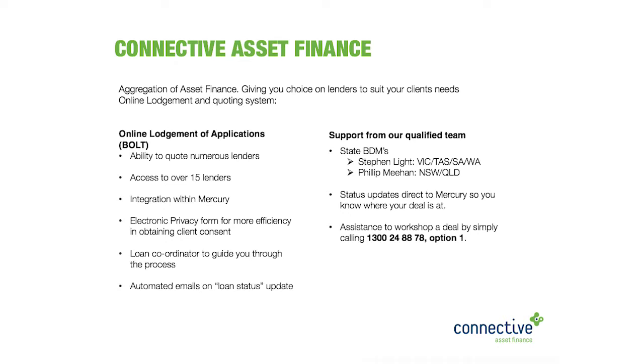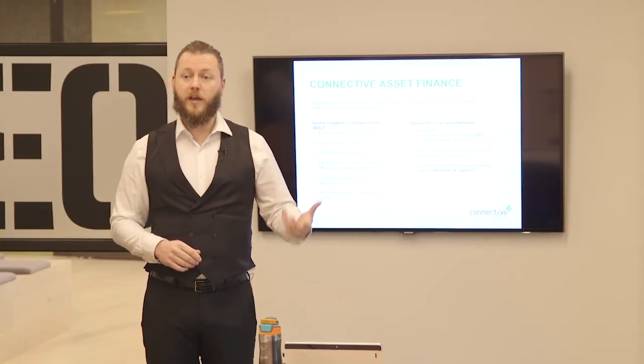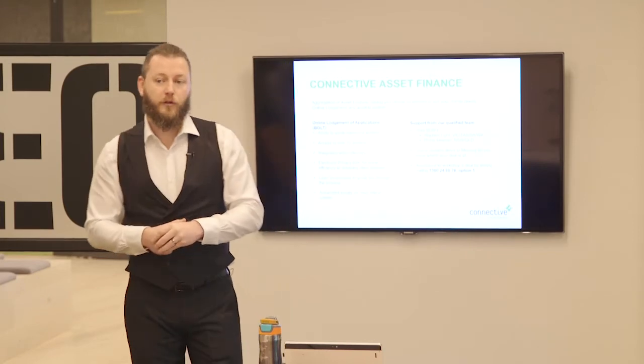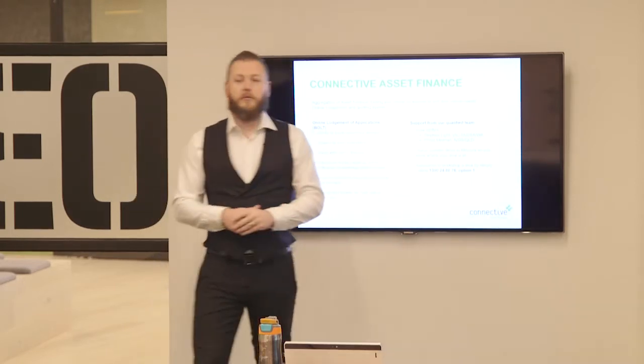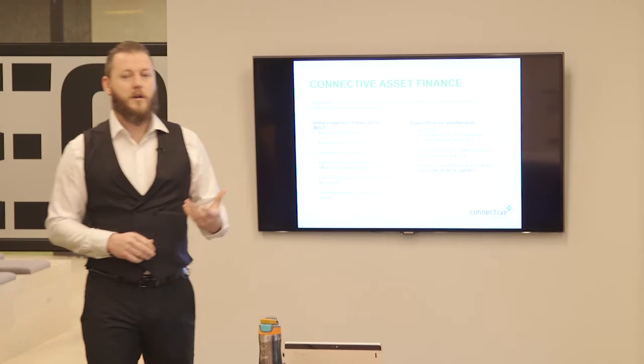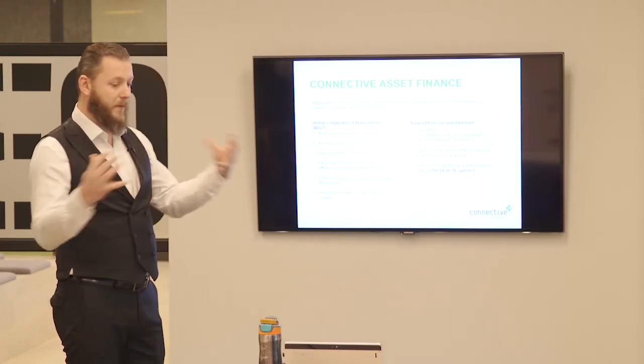The asset finance team is growing. When I took on the role there was only myself, but we've now got a team of four. I've got an admin associate named Esther, and two BDMs - Stephen Light, who looks after Victoria, SA and WA, and Philip Meehan, based in Sydney, who looks after Sydney and Queensland. They're there to help you with your scenarios. If something is out of the box, you can ring our 1300 number - 1300 2488 78, dial option one.